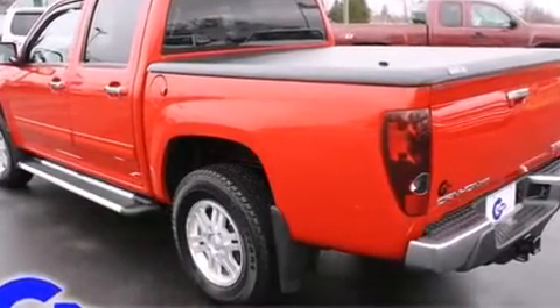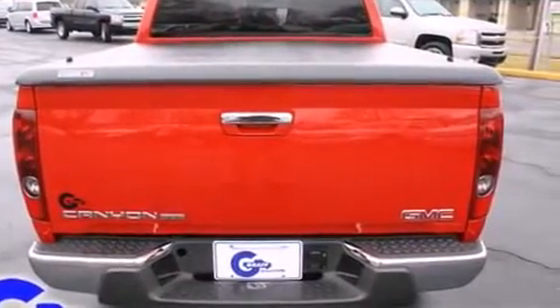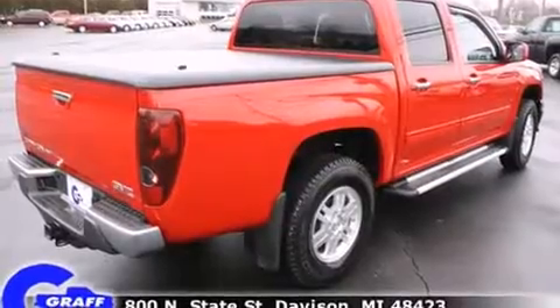Top features include air conditioning, variably intermittent wipers, a rear step bumper, fully automatic headlights, skid plates, a bed liner, and much more.